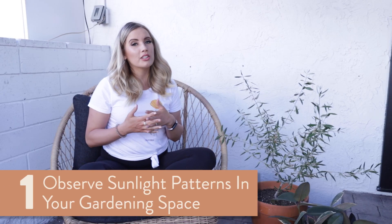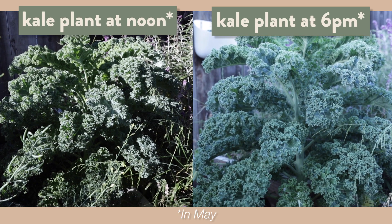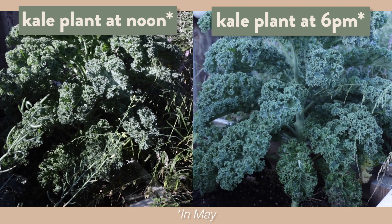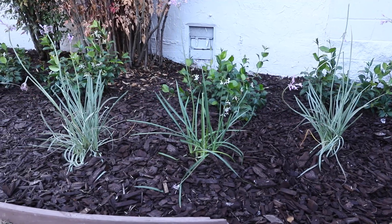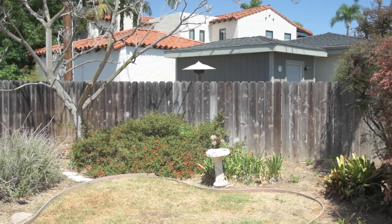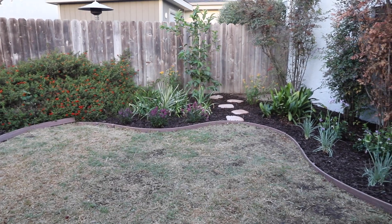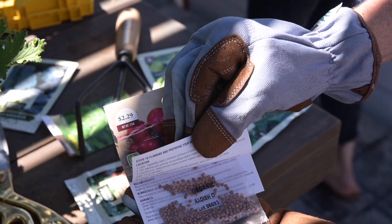The first thing you want to do is observe where your yard gets the most sunlight. That way you can gauge where the best areas are to put plants that need the most sunlight, and where to put plants that need half sun, half shade. Most plants need between six and eight hours of direct sunlight, and then each type of seed may need a little more or a little less.